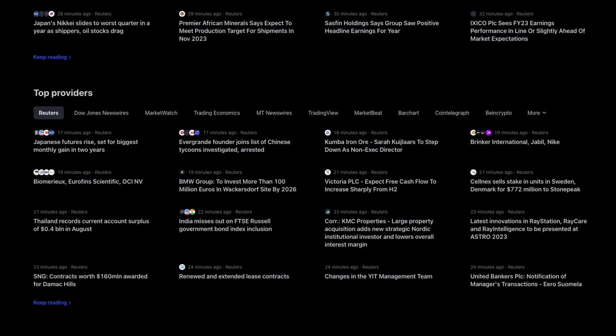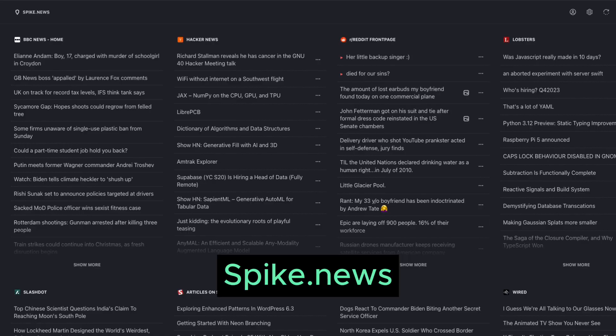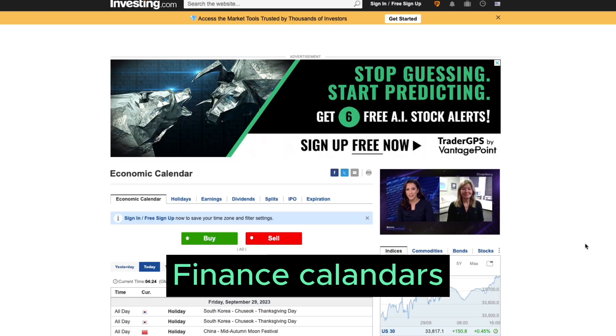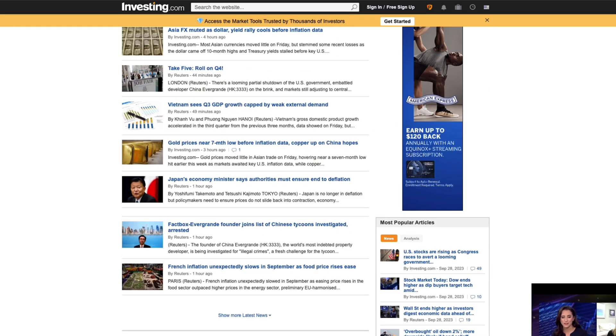Here are some valuable sources of news that you may find helpful to bookmark: investing.com, MarketWatch, Seeking Alpha, Spiked Out News, and Yahoo Finance. These platforms offer stock screeners, finance calendars, and news updates to assist you in identifying trading opportunities and staying informed about the market.